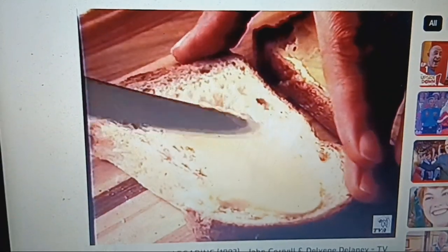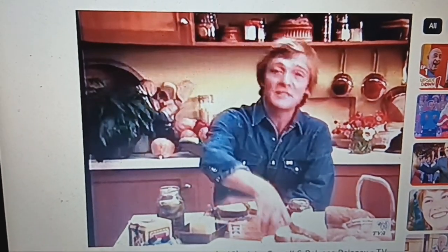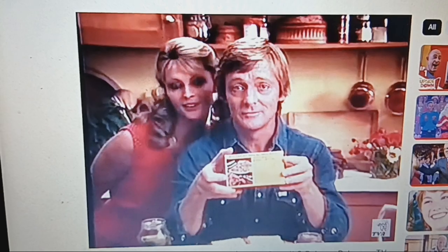A margarine-like Sunny Corner. It's nice and firm so you can cut it, and yet it spreads real easy. And you can dob it in your cooking. They even thought of putting recipes on the back. They thought of something else too.